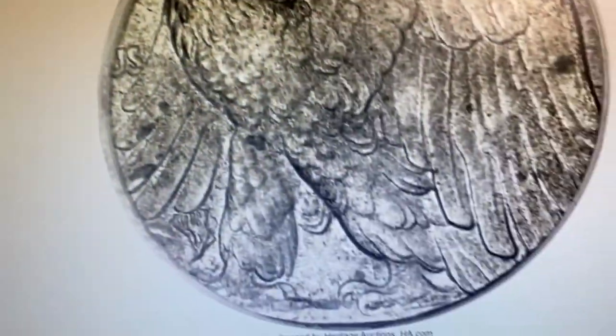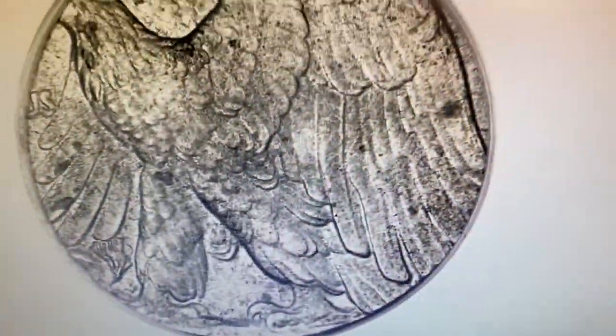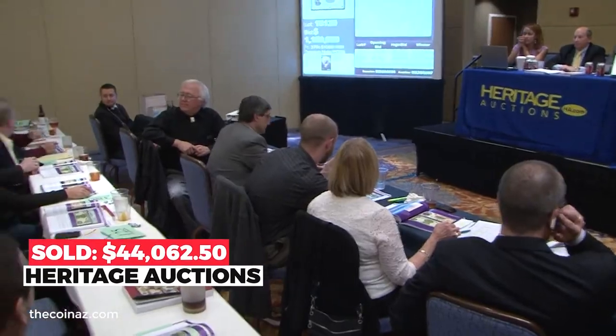'E Pluribus Unum' is present as well. The eagle and Liberty are present except for extremities. The luster is silky and both sides are void of abrasions, though minor dull gray specks are scattered. Sold in 2013 for $44,062.50 at Heritage Auctions.